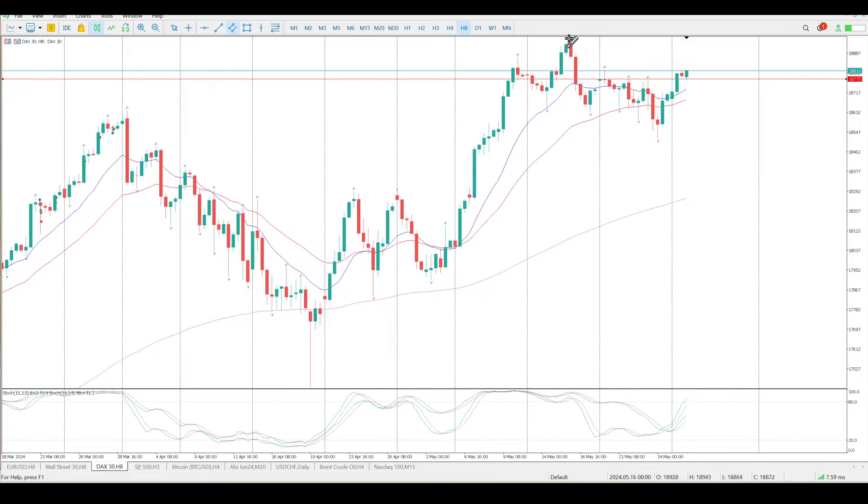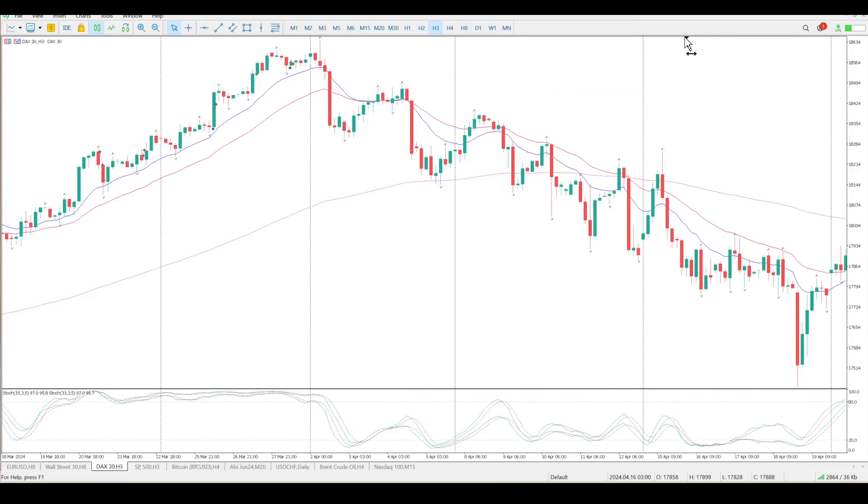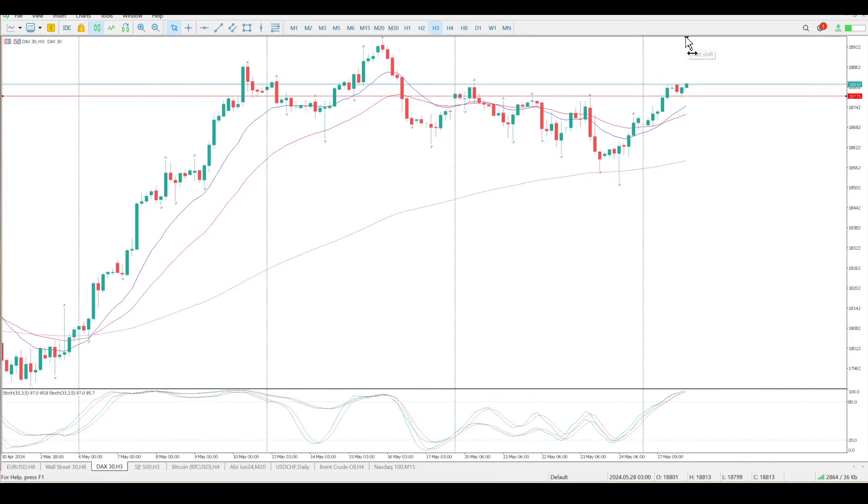The big thing here is there is a flag and we've broken that flag, so I'm looking for a retest of that flag. I definitely would like to see a retest of that environment. There were lots of pin bars formed last week.